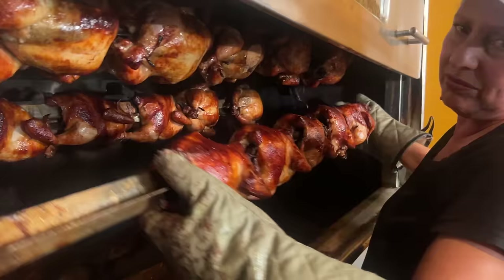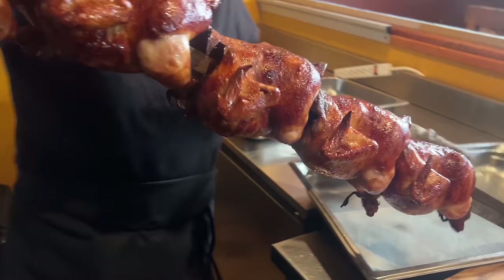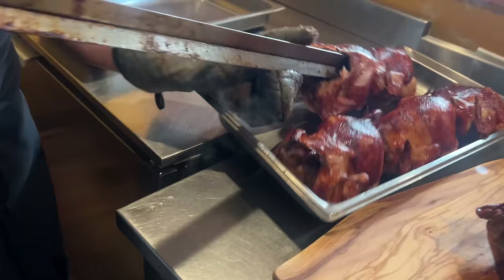This is a giant rotisserie chicken challenge — a Peruvian-style chicken challenge — featuring a couple of sides: a choice of rice, salad, or french fries. It's about an $80 meal, and it is three whole chickens. Three whole freaking rotisserie chickens, which is insane. You have 40 minutes to complete the challenge. I'll give you some more details when we arrive. Peruvian chicken — I'm excited, let's go eat.